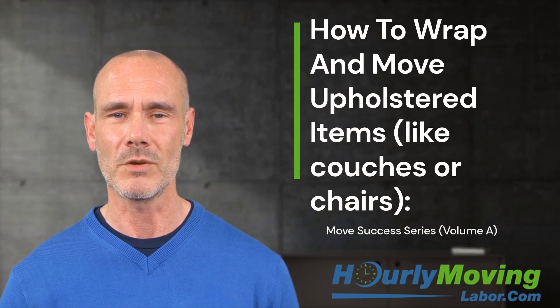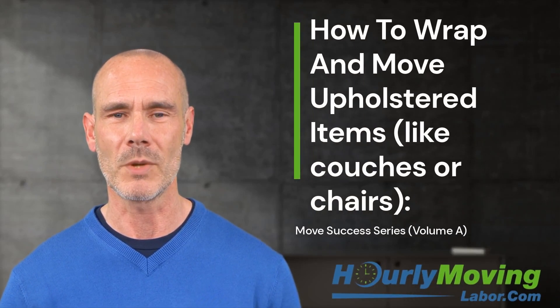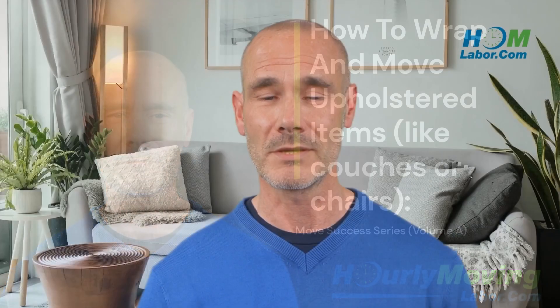In the following video, we are going to discuss how to prepare, wrap, and move upholstered items like couches or chairs. Moving upholstered items can be a challenging task, but with the right preparation and technique, it can be done safely and efficiently.